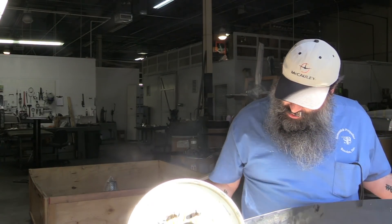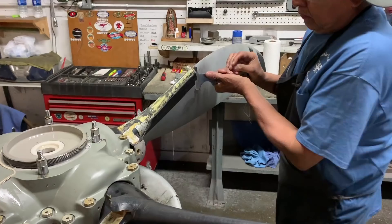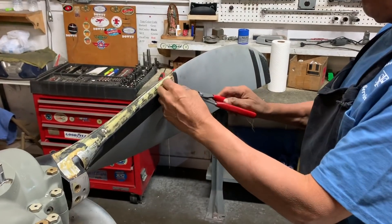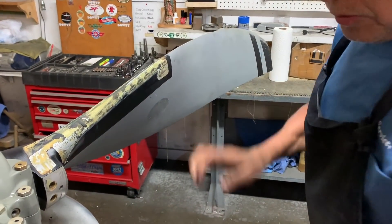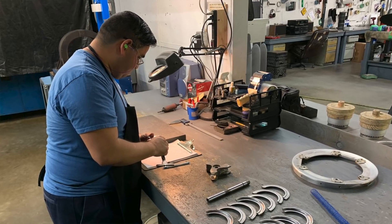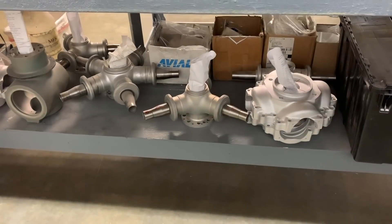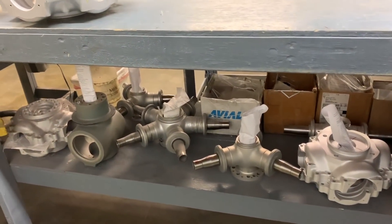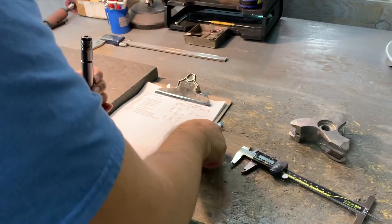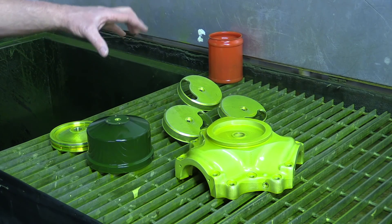Once all preliminary inspections and paperwork are done, the propeller is sent to the disassembly station where technicians remove external components, ice components, and the bulkhead, then fully disassemble the propeller and note any additional imperfections not seen during incoming inspection. From there it gets broken down into boxes, cleaned up, and moved to the NDT inspection area. In this area, parts are checked for cracks, damage, corrosion, and any imperfections in the metal through non-destructive testing. All aluminum parts will be tested; all steel parts will be magna-fluxed.